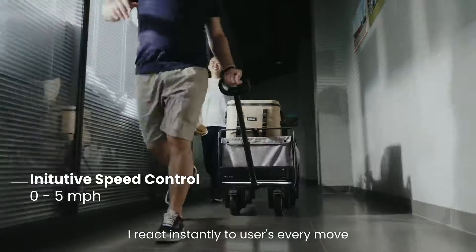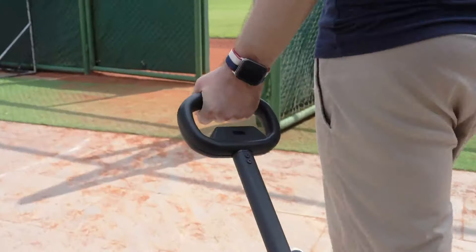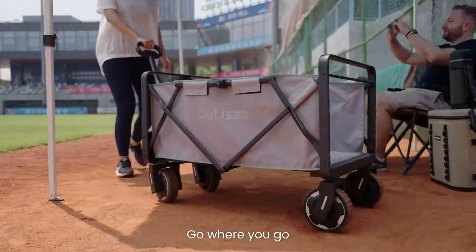I react instantly to users' every move. Pull to move forward, push to go reverse. Go where you go.